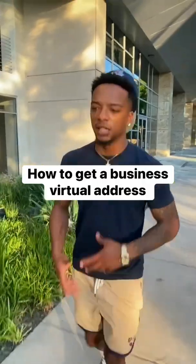A lot of people have been wondering exactly how to get a virtual address, because you're not supposed to have a residential address tied to your LLC. I'm here to give you guys the best companies to go to for a virtual address — that's going to be Anytime Mailbox and iPostal One.